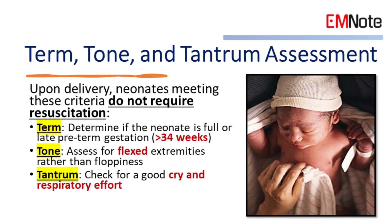Term, Tone, and Tantrum Assessment. Upon delivery, evaluate the neonate using the following criteria. 1. Term: determine if the neonate is full or late preterm gestation, above 34 weeks. 2. Tone: assess for flexed extremities rather than floppiness. 3. Tantrum: check for a good cry and respiratory effort.